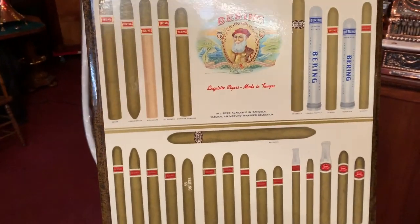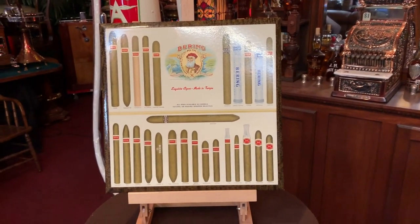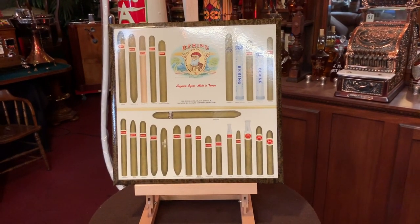But this is an exceptional piece, a great cigar, a great display. If you're into cigar advertising or just want something cool for your store, this might be for you.